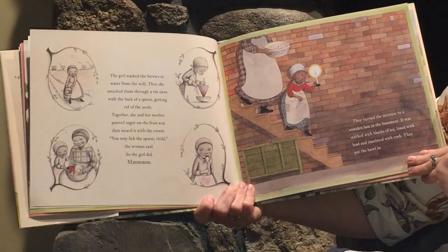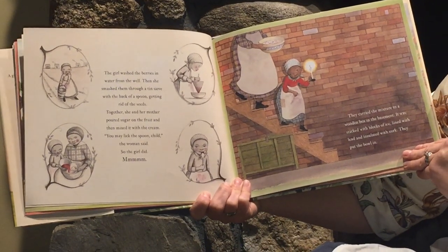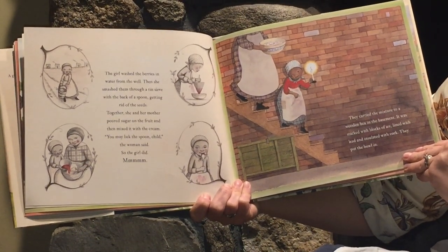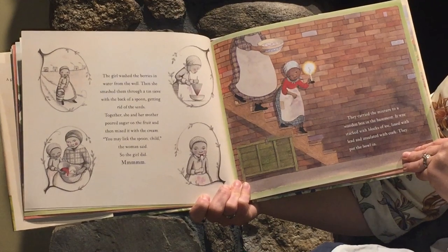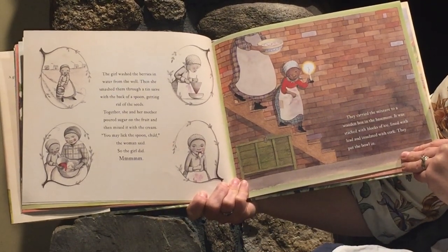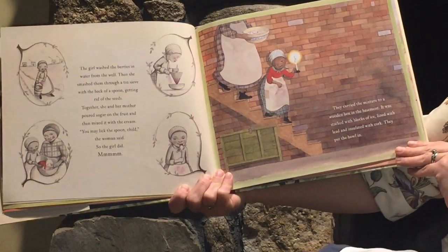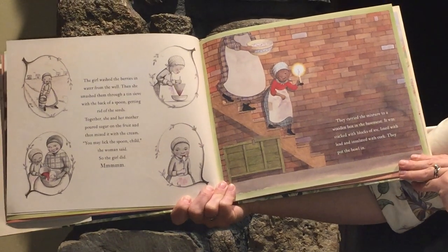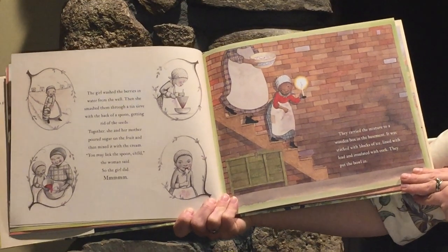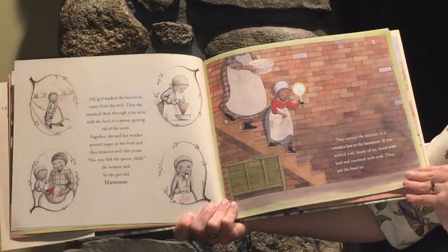The girl washed the berries in water from the well. Then she smashed them through a tin sieve with the back of a spoon, getting rid of the seeds. Together she and her mother poured sugar on the fruit and mixed it with the cream. "You may lick the spoon, child," said the woman. So the girl did. Mmm. They carried the mixture to a wooden box in the basement, stacked with blocks of ice, lined with lead, and insulated with cork. They put the bowl in.